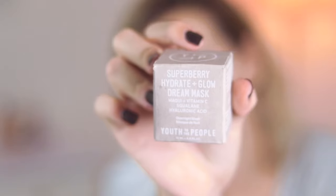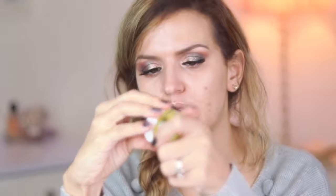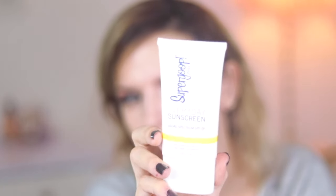For moisturizer I'm using the Youth to the People Super Berry Overnight Mask — I have two small travel sizes. I leave it on at night, but I also use the hyaluronic acid during the day. Since my skin is super sensitive on Accutane, you have to wear sunscreen religiously. I'm using the Supergoop Everyday Sunscreen SPF 50 — it doesn't leave any residue and I also use it on my hands while driving.